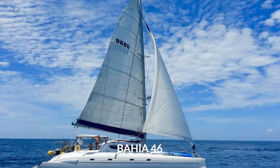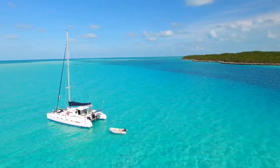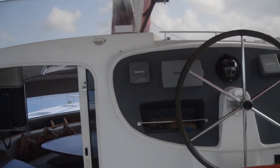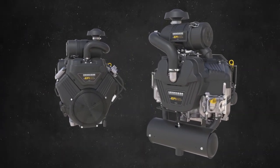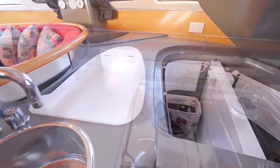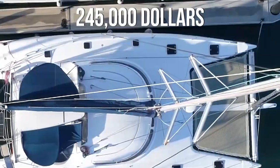Bahia 46. Last but not least, we have the Bahia 46, which was produced by Fountain Pajot and was designed to be the ideal catamaran for long-distance cruising. The Bahia 46 measures 14.05 meters in length with a beam of 7.3 meters and a draft of 1.3 meters. The sailing yacht has an upwind sail area of 1,302 square feet and its sails are assisted by twin 38 horsepower engines. There is room for a total of 12 passengers across four separate cabins, and the boat is said to be self-sufficient thanks to its ability to carry large amounts of water and supplies. You can find a Bahia 46 for sale for roughly $245,000, while some are listed as high as $411,000.